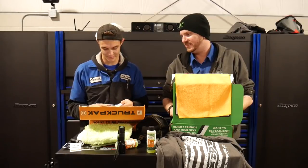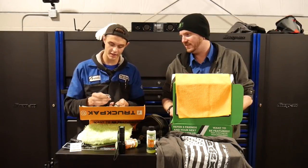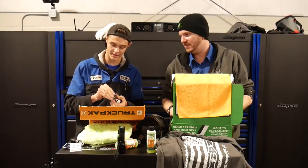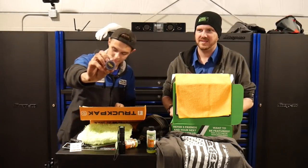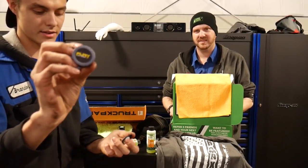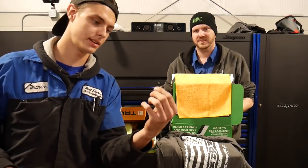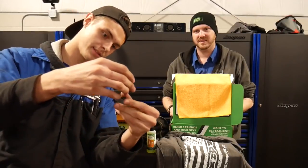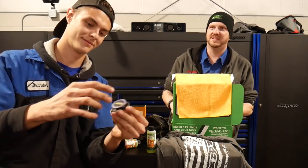We have a mystery pack — a Fury Off-Road pop socket for your phone, and a little dash holder. You can stick this to your dash and slide your little pop socket in there, all for your phone.